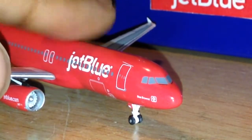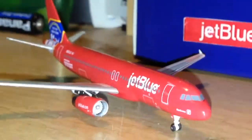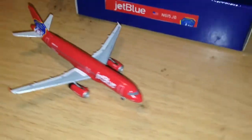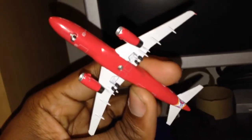It does feature rolling gear, which is a nice add-on. There's a look at it from the top, and the front. And then on the underside, it's nothing special — just red.